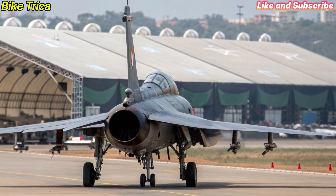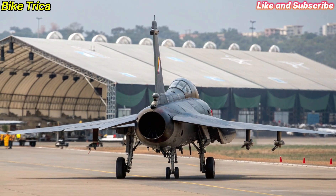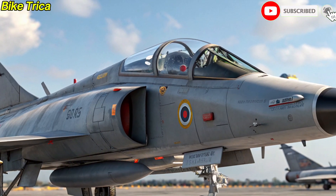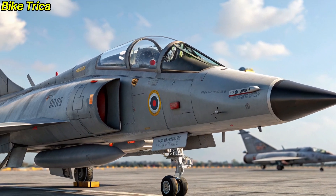That wraps up our look at the new 2025 HAL Tejas MK2. Do you think this fighter jet can stand strong against global competitors? Share your opinion in the comments, and don't forget to subscribe to BikeTriker for more updates on the latest machines and innovations.